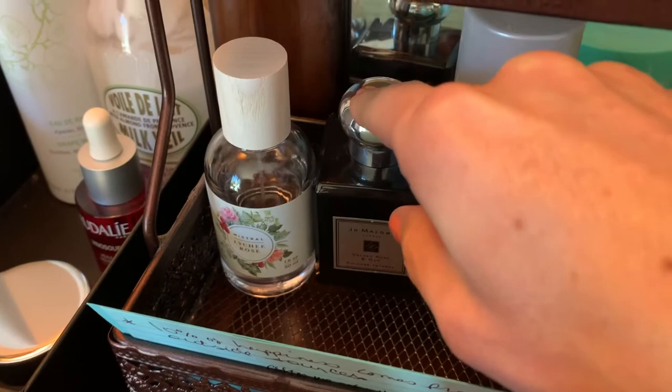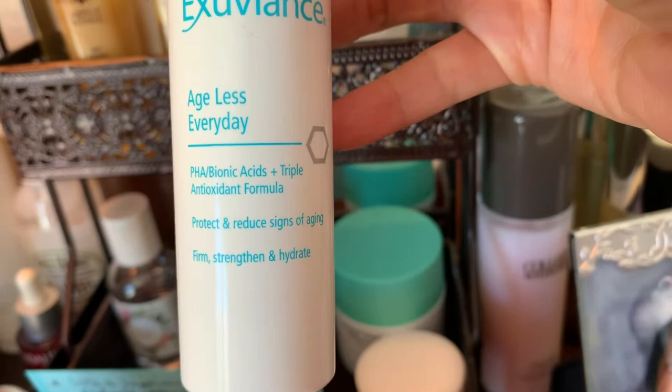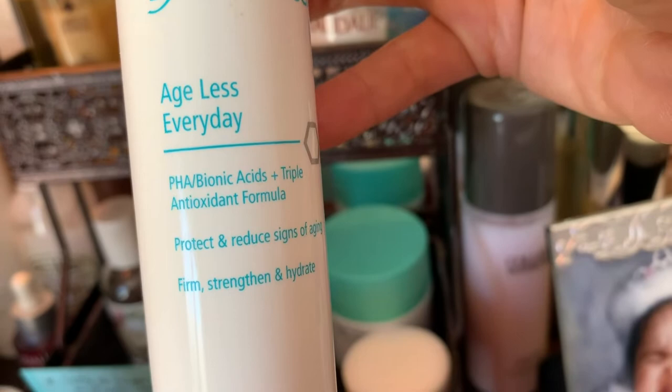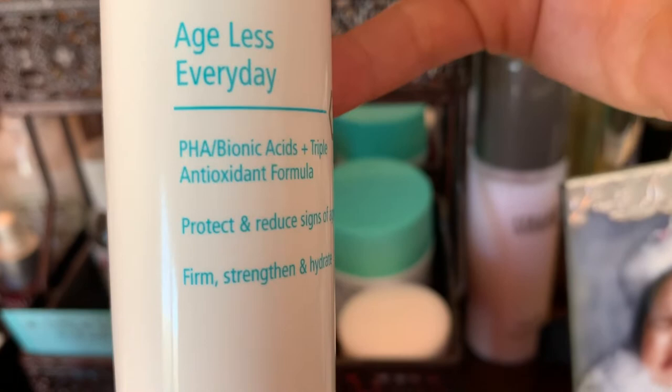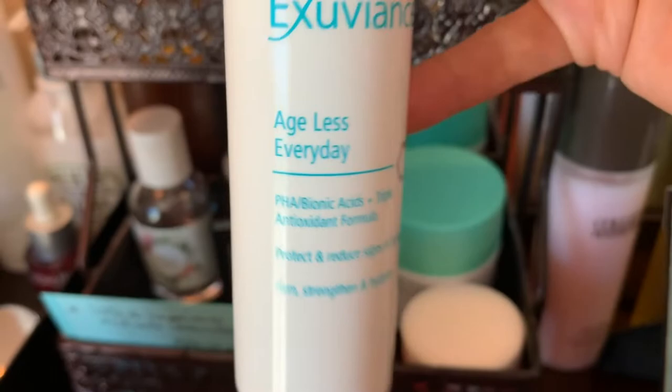Here's another Caudalie — this is the one I had the backup for. They revamped the packaging but the reason I wanted this was because of the PHA. A PHA is a lot more gentle than an AHA or BHA, so PHA is what I prefer instead of necessarily AHA or BHA.